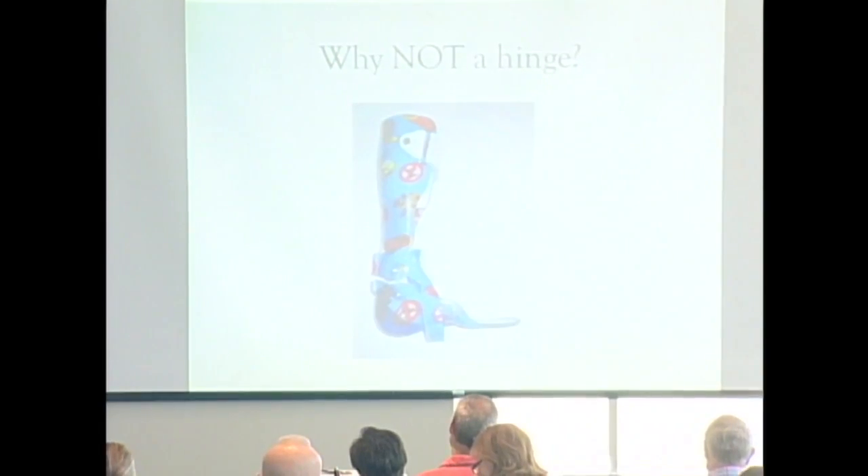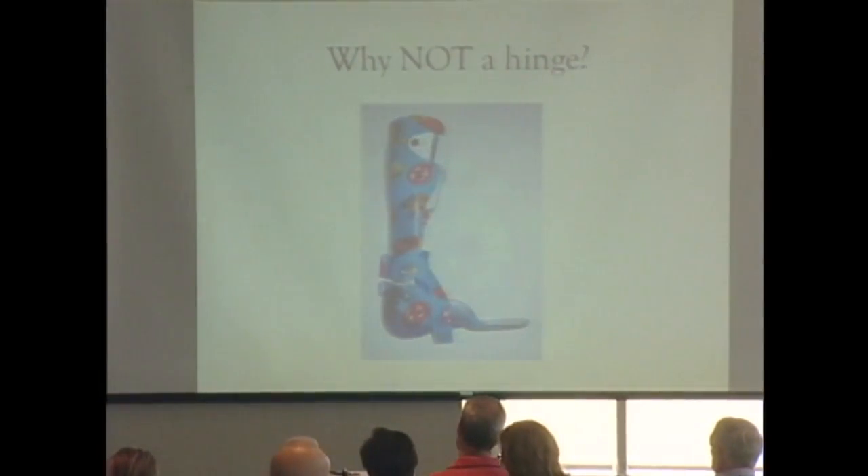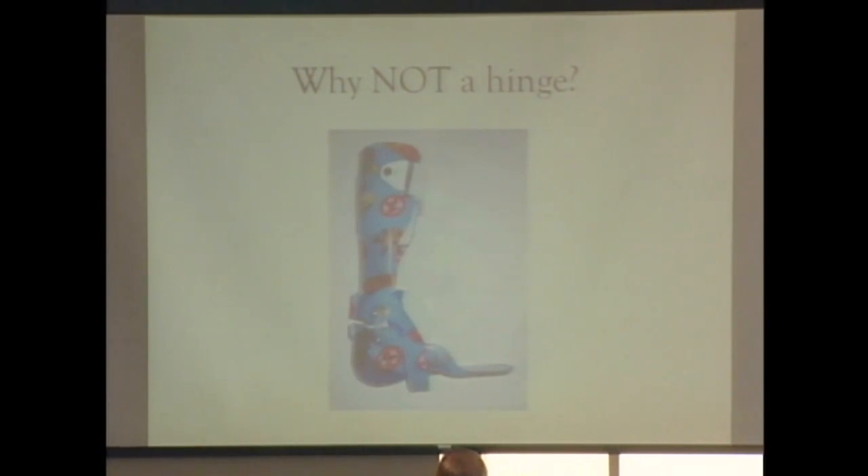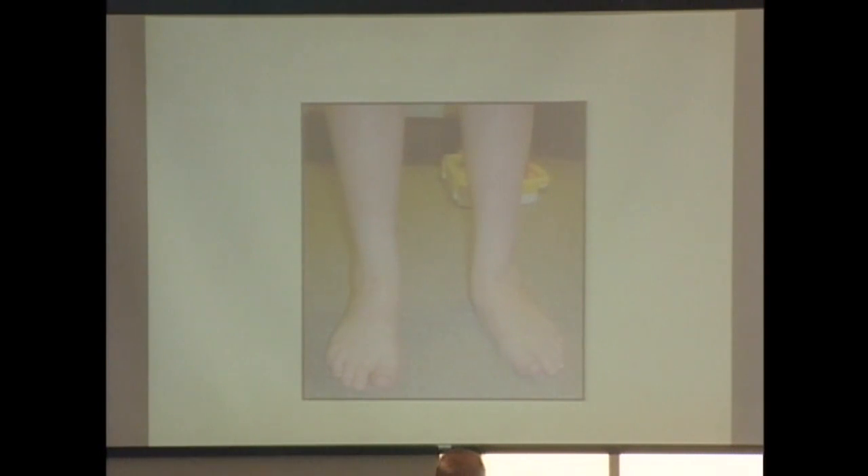Why not always use a hinged brace? Many physical therapists recommend hinged AFOs because they want kids to develop better ankle range of motion. A common misunderstanding is that a posterior leaf spring is solid — it's not; it does allow dorsiflexion. The key issue is: if the child doesn't have at least five degrees of passive dorsiflexion before hitting rigid resistance, the motion they're getting through the hinge will actually come through the midfoot, breaking down that structure.